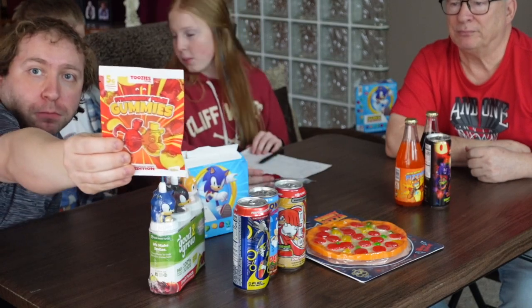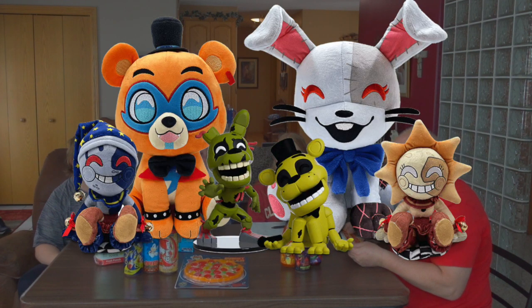Next up is the FNAF gummies. We have two of them; we'll just open one. These FNAF gummies are by YouTooz, a popular brand that makes action figures and plushies — they started their own food brand here in the US. It's Glamrock Freddy and Banny. Let's open these FNAF YouTooz gummies.